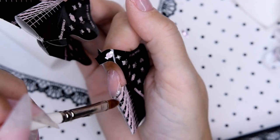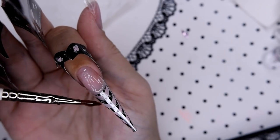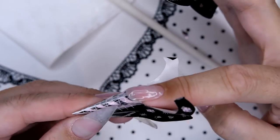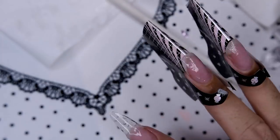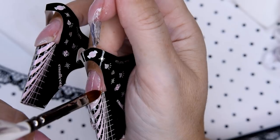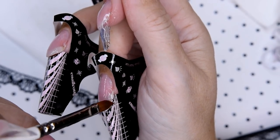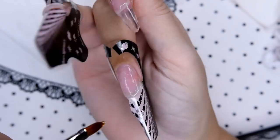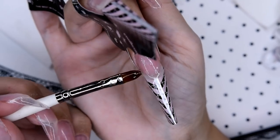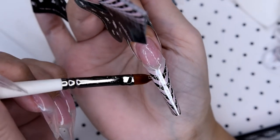It's a self-leveling gel, but it does not flow all over — it keeps its place. I really love this sculpting gel. You will see that I sculpted my left hand for nothing, so I had to clip them off and start over again with the sculpting project.